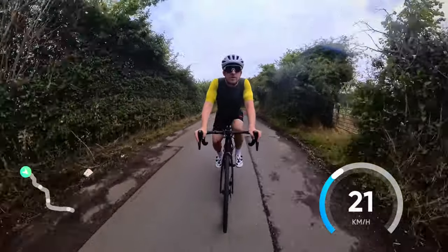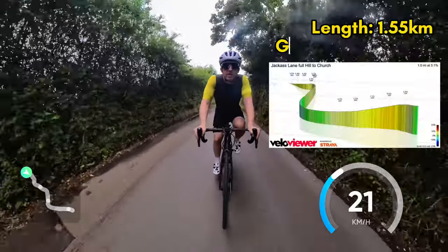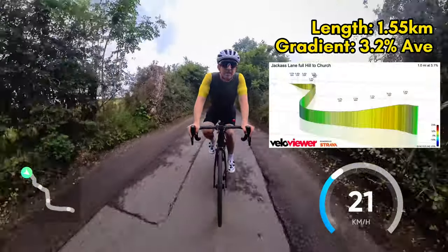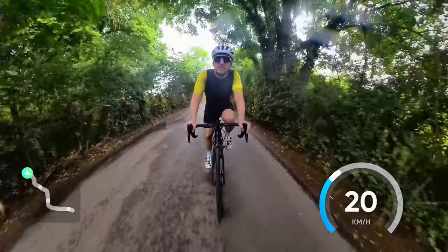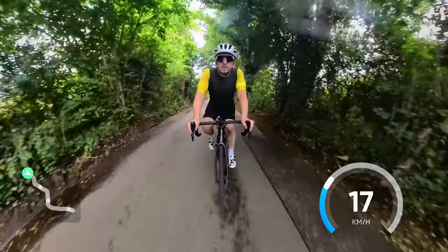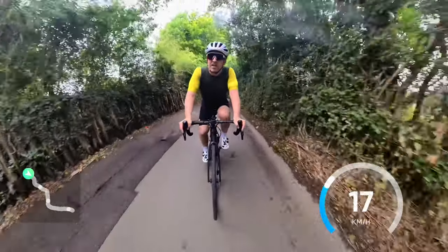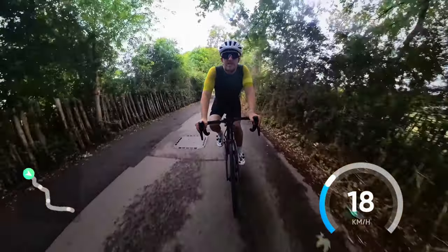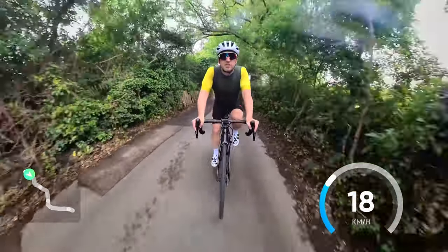Today we're hitting the double lumps of Jackass Lane and Church Road. This is quite a popular route for cyclists coming out of southeast London to the North Downs, and it's a bit of a leg tester. The first bit isn't so hard, but the second bit kicks up right at the end to the church.